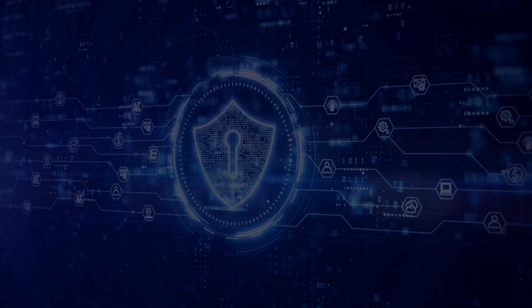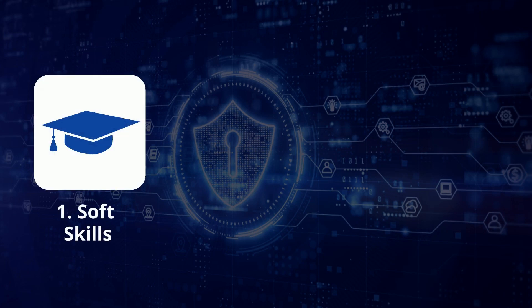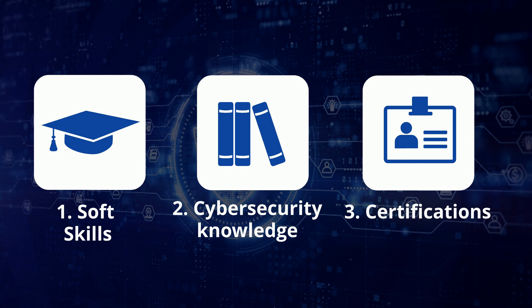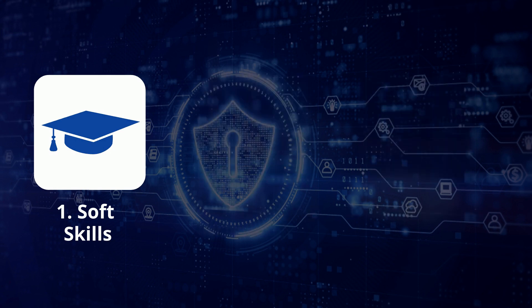To become a SOC analyst, you need three things: 1. Soft skills, 2. Cybersecurity knowledge, 3. Certifications. First, let's discuss soft skills.